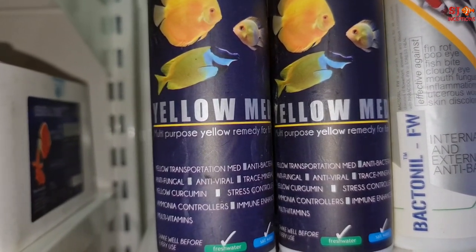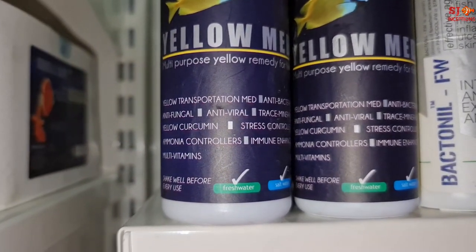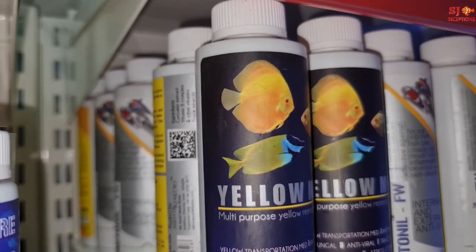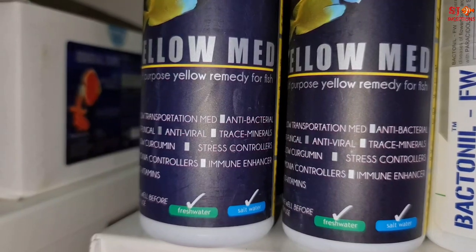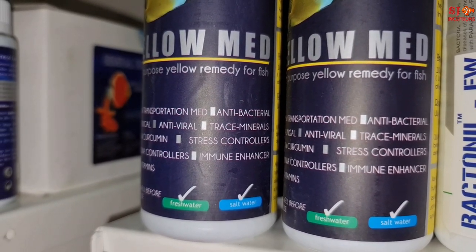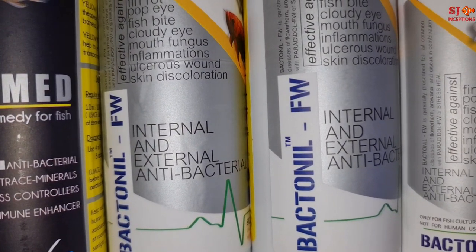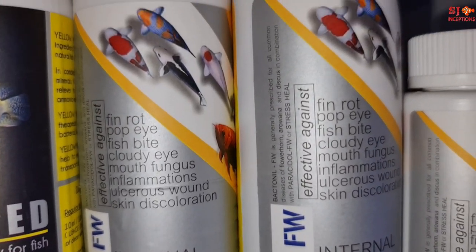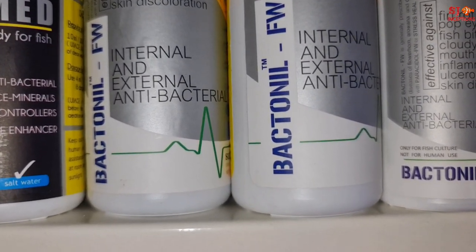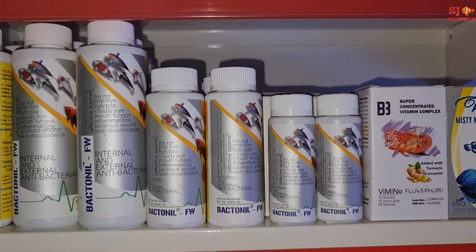Next is Yellow Med — a newly launched multipurpose yellow medicine. It is antibacterial, antifungal, and antiviral, and also contains trace minerals. You can use it when quarantining fishes or before putting fishes on medication. Then we have Bactonil, a medicine for bacterial infections such as mouth fungus, wounds, or any physical injury. It is available in 50 ml, 120 ml, and 220 ml.